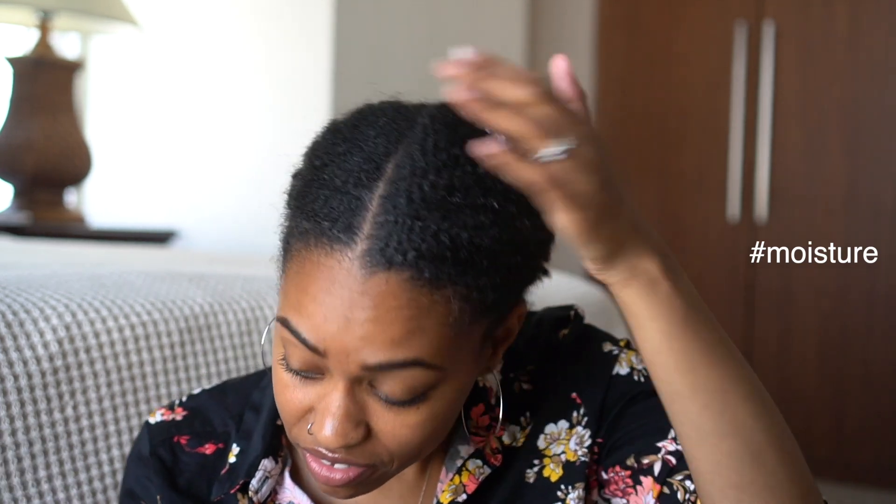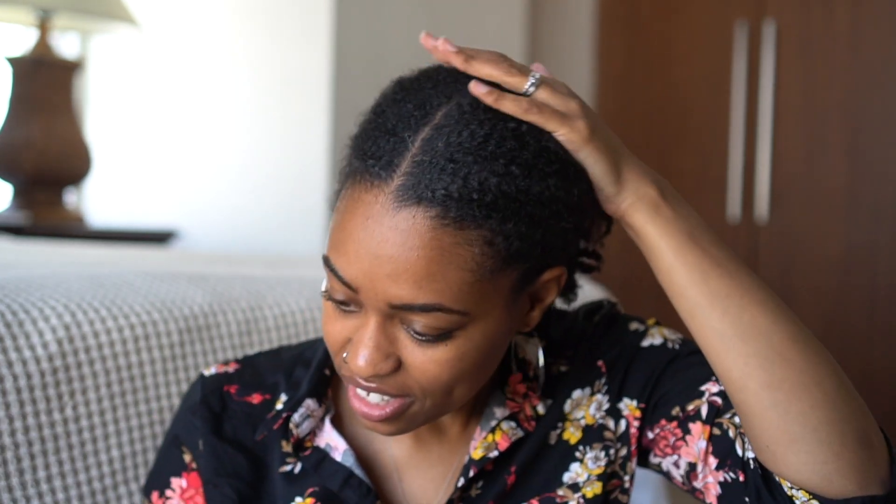This next one is not as thick, but it smells really good — it's a waterier consistency. Let's see how my hair likes that. Oh, it feels really nice going on the hair. Honey, yes! The last thing I got with this shipment is bobby pins.